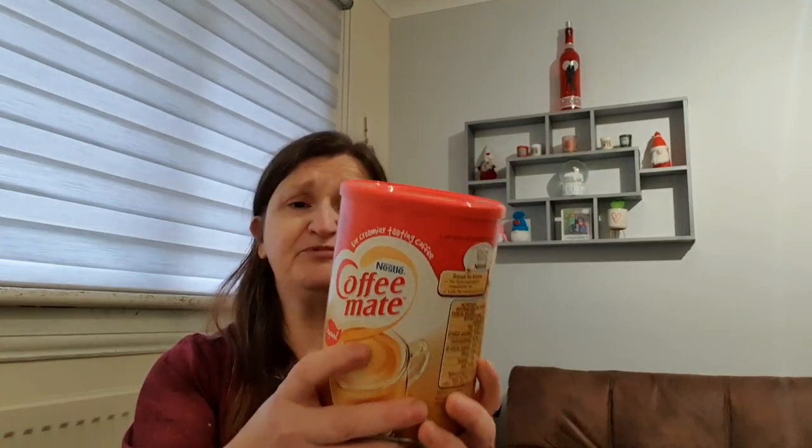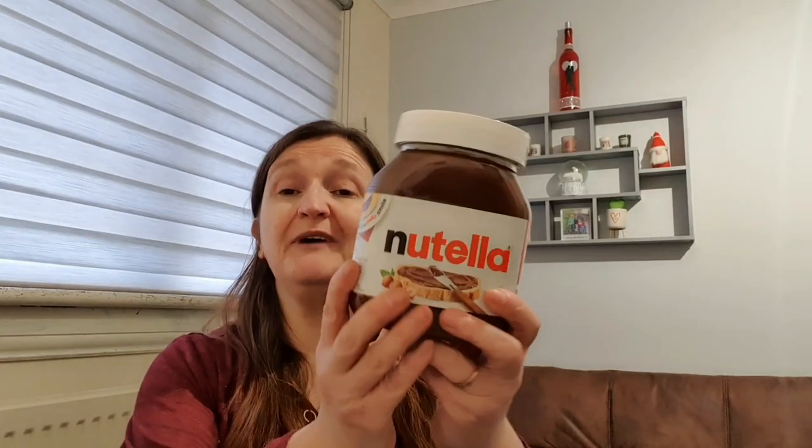Jack likes the Coffee Mate for his coffee at work, so he picked that up - it was cheaper than in ASDA. It was £2.39 for the 500g tub. Each mug contains 37 calories.